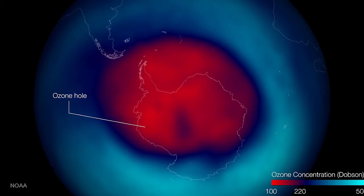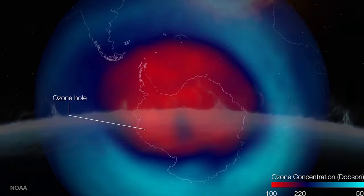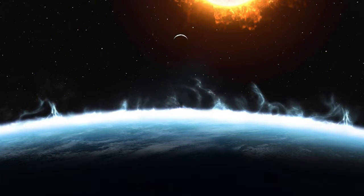As it warms, the clouds disappear and the hole begins to repair itself, but not enough to undo the damage. So we've got all that, but why do we care? What would happen if we lost the ozone layer?